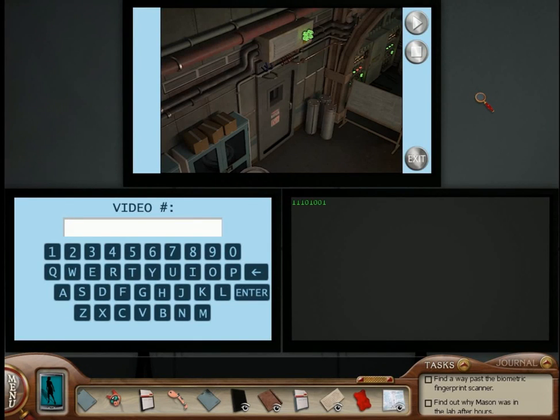Hey everybody, welcome back to Nancy Drew: The Deadly Device. Nancy has just discovered this video — it's security footage from the night of Nico's murder. It's very important because we have Gray walking right over here. I mention this because it reminds me of Nancy Drew: Stay Tuned for Danger. In that game, we got to see security footage of Owen Spader walking down the hallways. It looked like this.